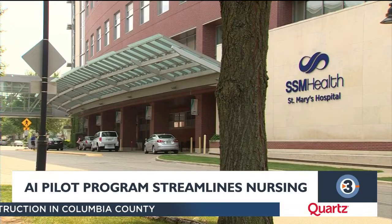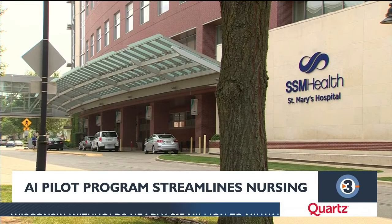There's a new pilot program at UW Health that's training staff how to use AI. A group of nurses is behind the pilot program, and their goal is to help staff interact with patients better.